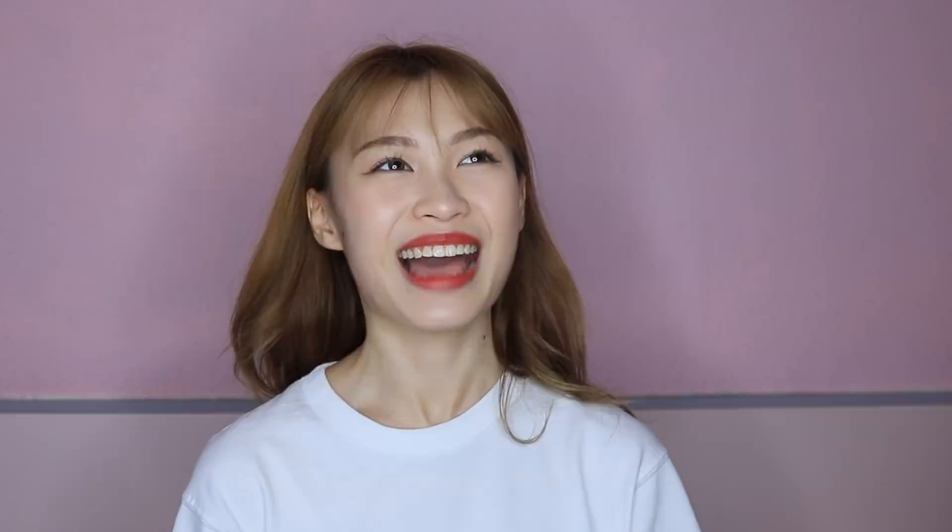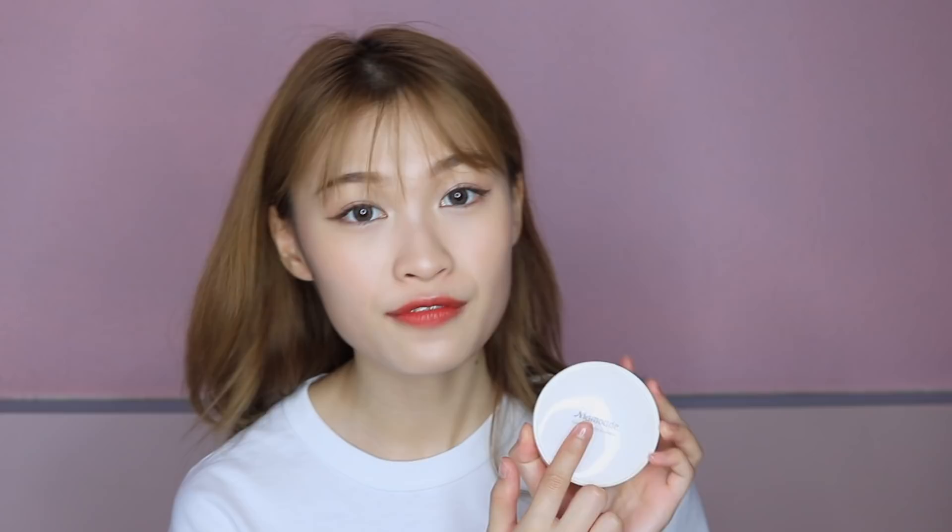We'll start off with the favourite base makeup. It took me a really long time to decide which one is my favourite because I don't usually stick to one base makeup. So this is my favourite — it's the Mamonde Cover Powder Cushion. I'm a huge fan of cushion foundation because they are really easy to use, very compact. I can just use my beauty blender, tap on it and blend it away.